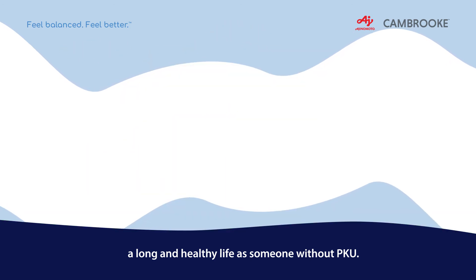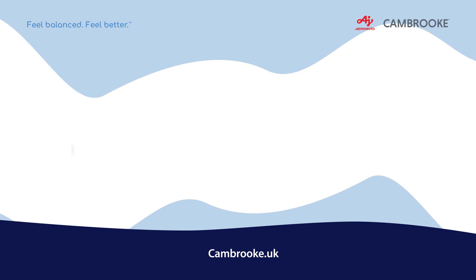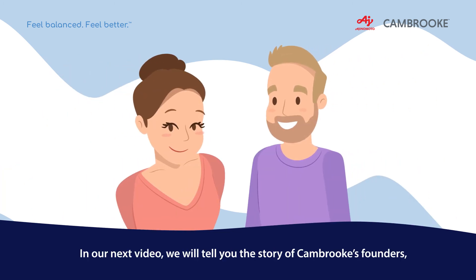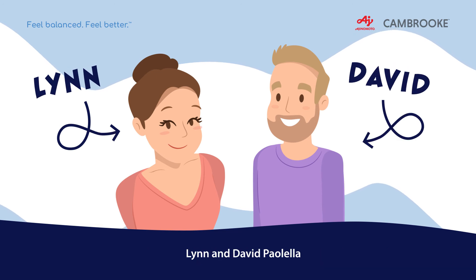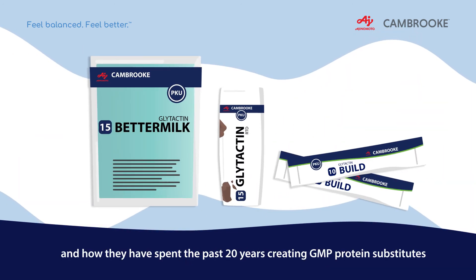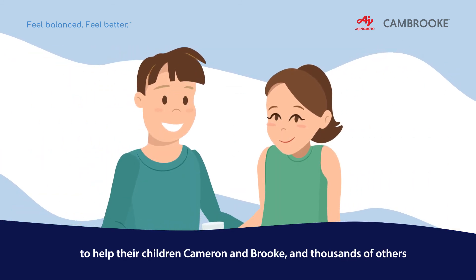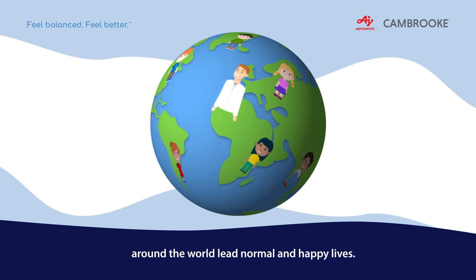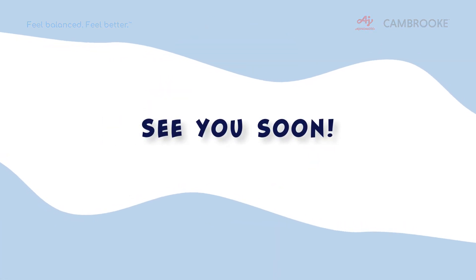Thank you for watching! For more information, visit cambrook.uk. In our next video, we will tell you the story of Cambrook's founders, Lynn and David Payuela, and how they have spent the past 20 years creating GMP protein substitutes to help their children Cameron and Brooke, and thousands of others around the world, lead normal and happy lives. See you soon!